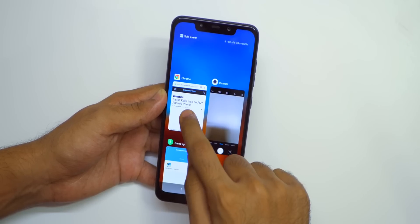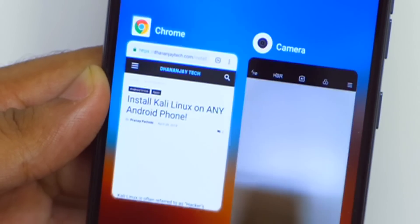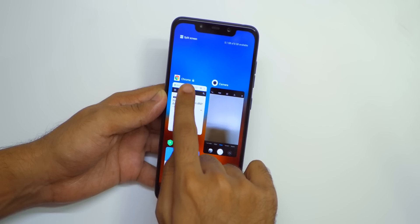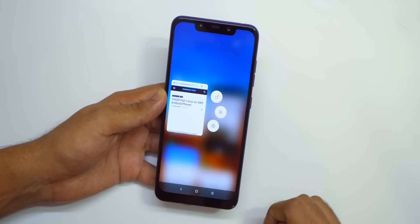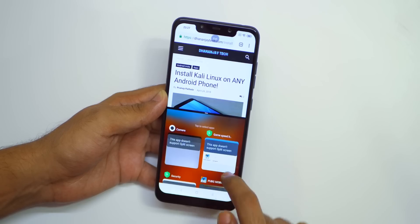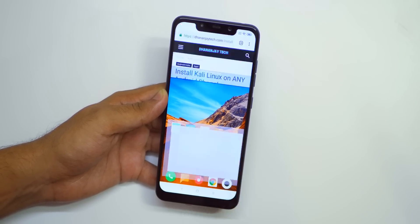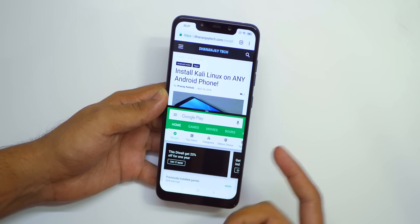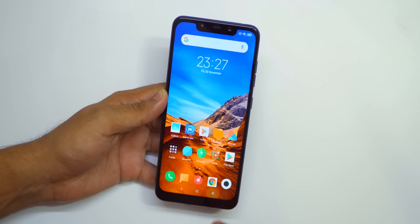If you go into the multitasking menu and long press on any app, it will give you three options. First one is to lock it in the memory — a lock icon is shown and the app is locked in the memory and won't be cleared. Next one is split screen — click on it and then select any other application. Play Store supports split screen. The multitasking menu can be accessed very easily in MIUI 10 as well.